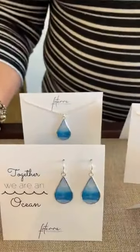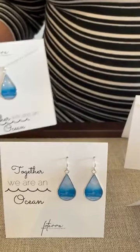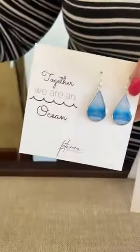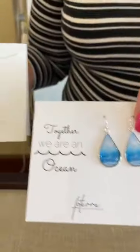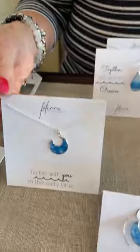Next up, this is Frotira — remember, this is the jewelry that's made from photographs. All the pieces are $65 each. So we have Together, we are in Ocean, necklace and earrings. This one is To Be With You in the Salty Blue, necklace and earrings.